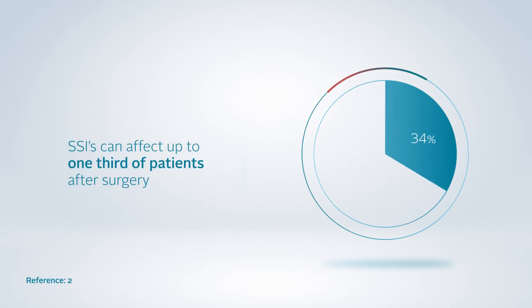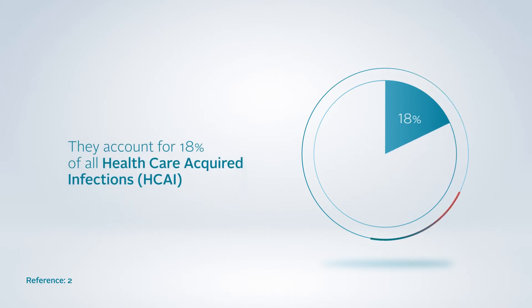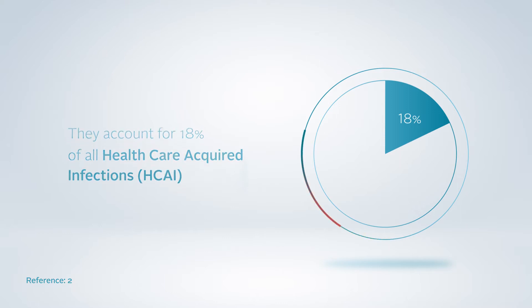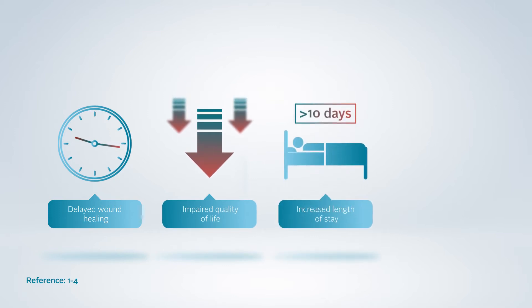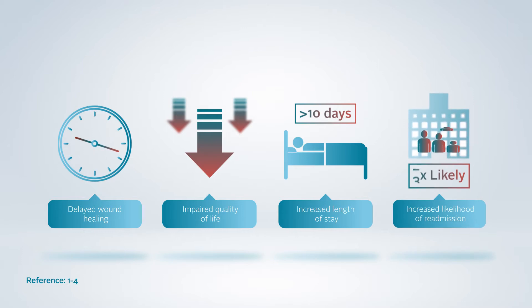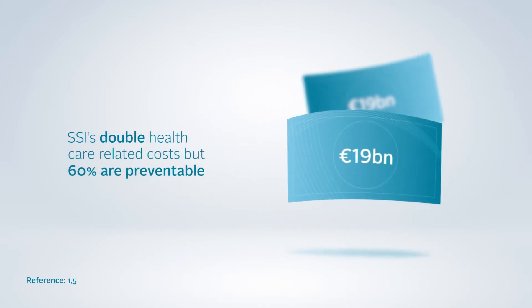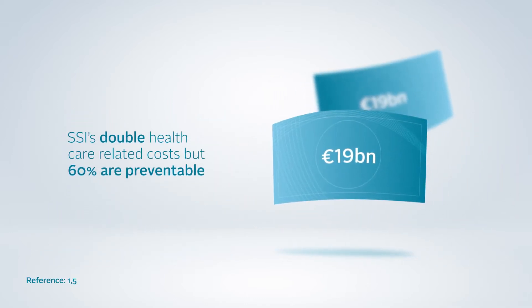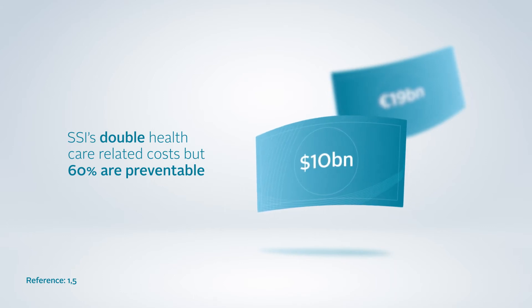SSIs affect up to one-third of surgical patients and account for 18% of all healthcare-acquired infections. For patients, this means delayed wound healing, impaired quality of life, increased length of stay by up to 10 days, and five times increased likelihood of readmission within the 30-day post-op period. SSIs almost double healthcare-related costs and are associated with 19 billion euros of extra costs in the EU and at least $10 billion in the United States of America.